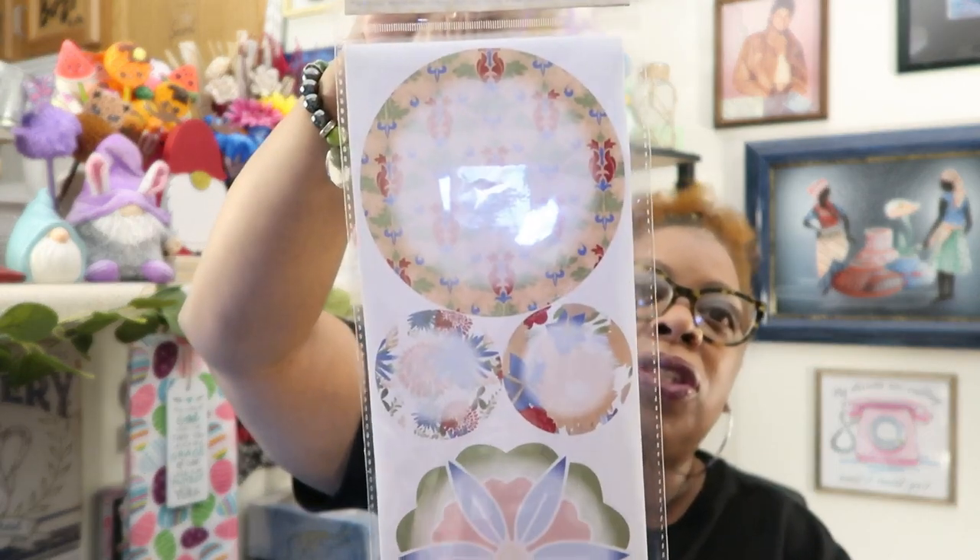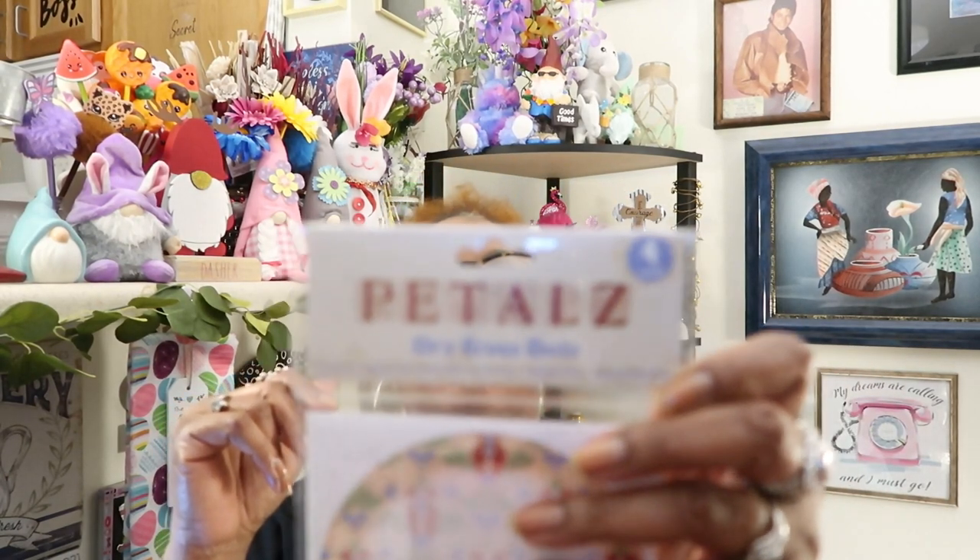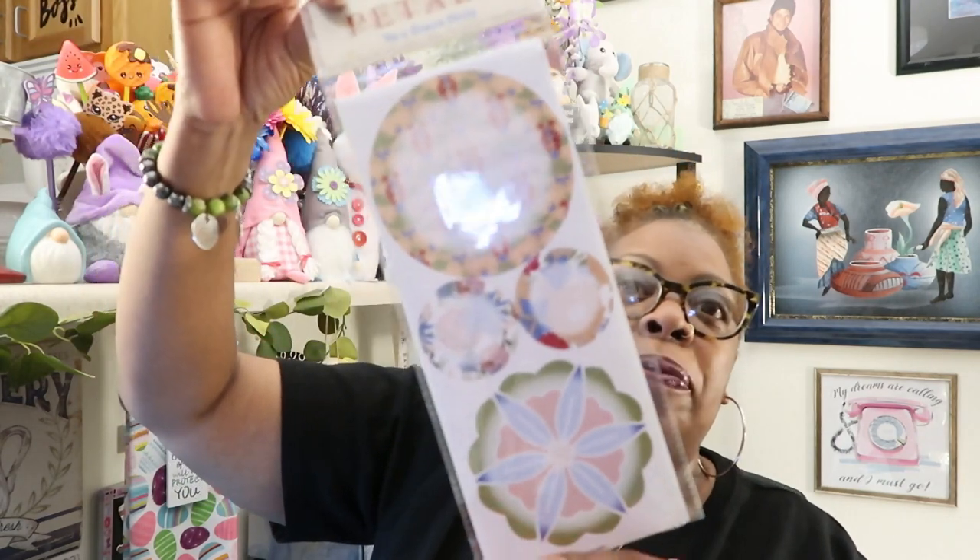I bought these petals dry erase dots — Petal with a Z. I thought they were really cute, but I have a feeling I'm going to put them in some friend mail. It says use on walls and other flat surfaces, removable and repositionable. They kind of look like dream catchers — very very pretty, almost faint. They had different designs and out of them this is the one I chose. I do more shopping for y'all now than I do for myself.